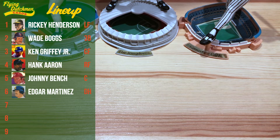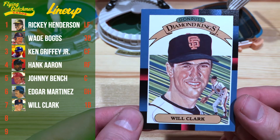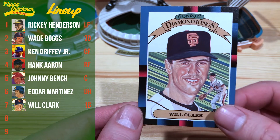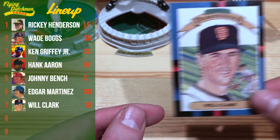Our first baseman hitting seventh — the one and only Will Clark on this 1988 Donruss Diamond Kings. Gotta love these crazy green lines on here. It just works so well with the blue and black and red on the border. Just a classic Will Clark card.